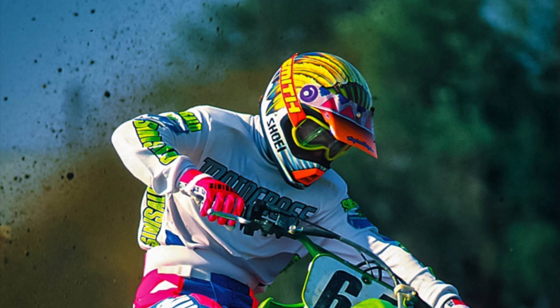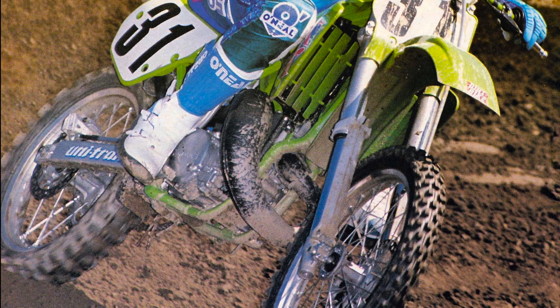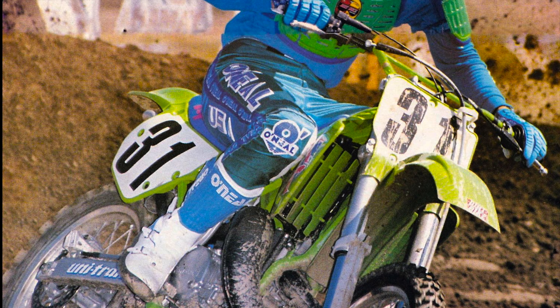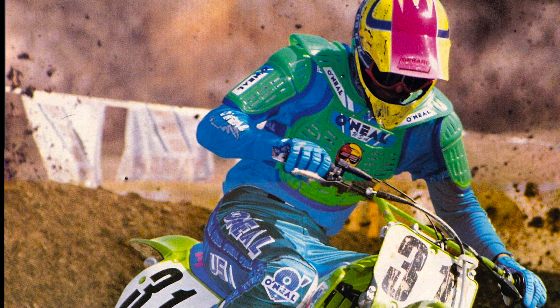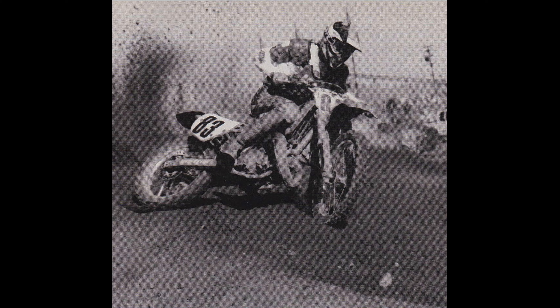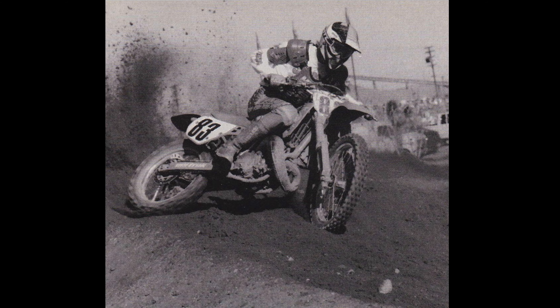Where things got a bit sketchy, however, was when the track started to dry out. On slick hard pack, the KX was an absolute handful. Its soft low end and explosive mid-range hit made it very hard to get hooked up, and the bike liked to oversteer badly if the track conditions were less than ideal. Exacerbating this handling issue was the new frame, which gave the KX a tall and top-heavy feel. The wide frame spars, tall steering head, and abrupt power made the bike feel unwieldy compared to its 250 competition.